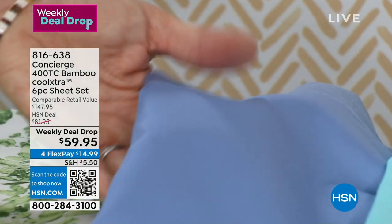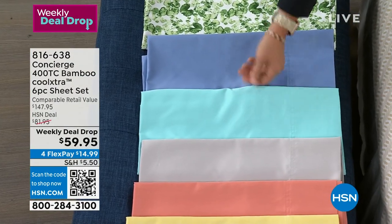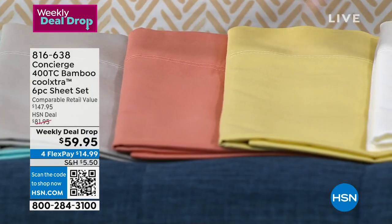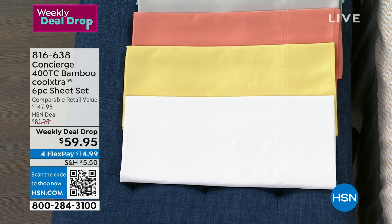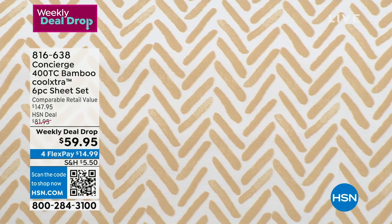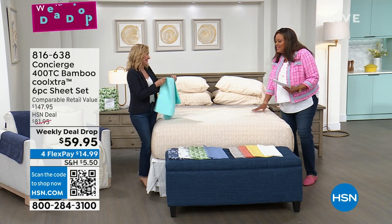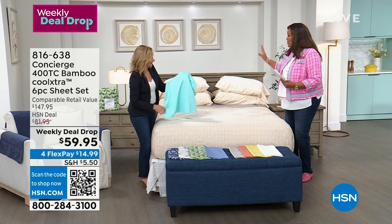With the solids you can really see the quality — do you see the sheen? It's almost like a liquid. Serenity blue, aqua, the gray is fantastic, then soft coral, soft yellow, and of course the white. On the bed is the natural herringbone — I want this one because I have a bed made out of seagrass so it goes with that whole island-y feel. These are so cool to the touch and you're getting six pieces — that's unheard of.